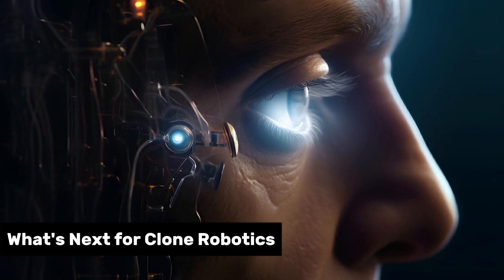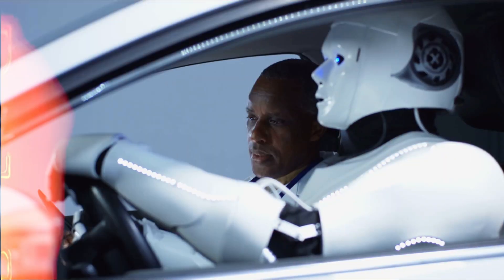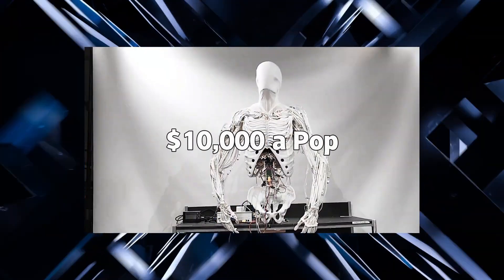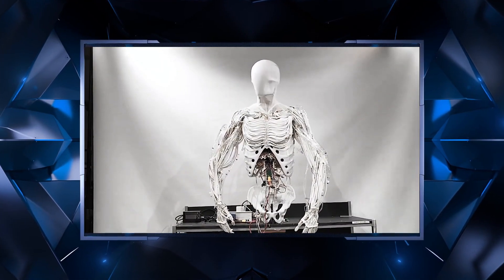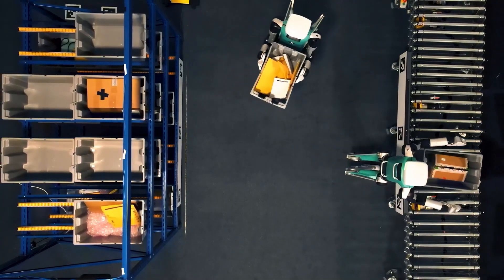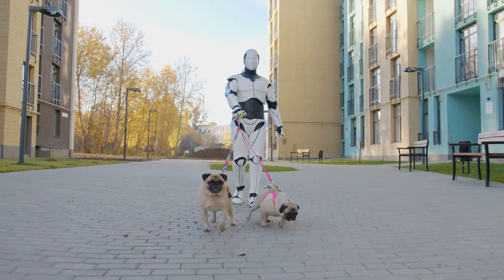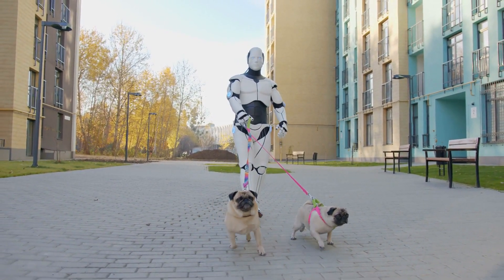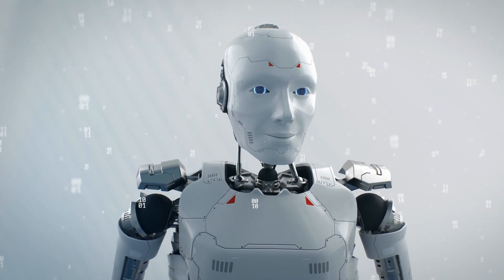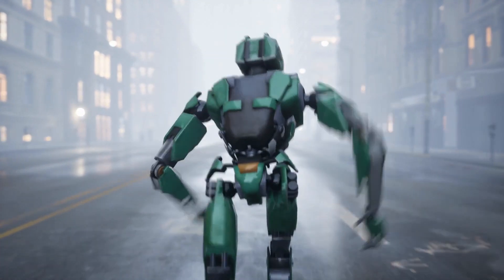Where does Protoclone V1 take us next? Clone Alpha's just the beginning. 279 units might sound exclusive, but Clone Robotics is already eyeing broader horizons — bigger runs, lower costs, maybe $10,000 a pop by 2030. We're not stopping at homes; we want these in schools, hospitals, everywhere humans need a hand. Early tests show Protoclone V1 cuts task times by 40%. Imagine that in your life: shorter cleanup, faster recovery after a storm. For you, it's not just a robot — it's a future where time bends back in your favor, and Clone Robotics is paving that road one muscle at a time.